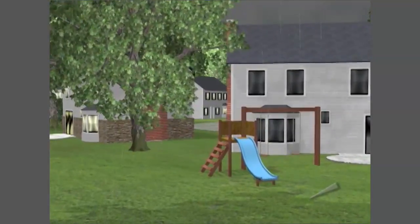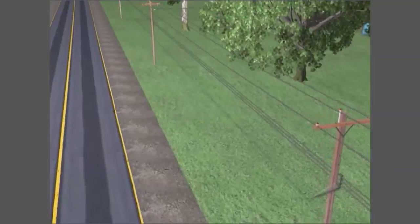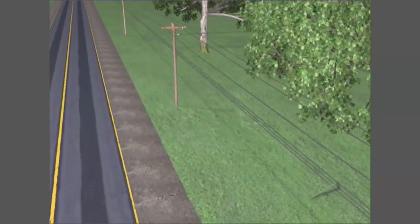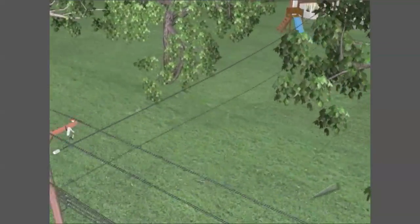People often ask why they are out of service and their neighbor isn't. The answer is simple: homes close to each other are often fed power from different paths, and one of the paths may be without power while the other isn't.